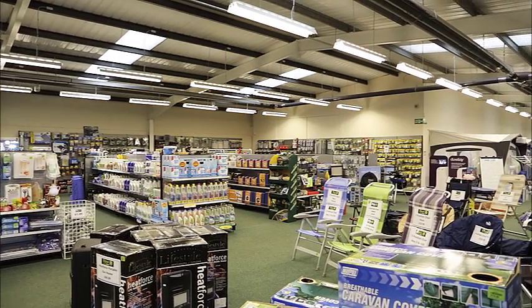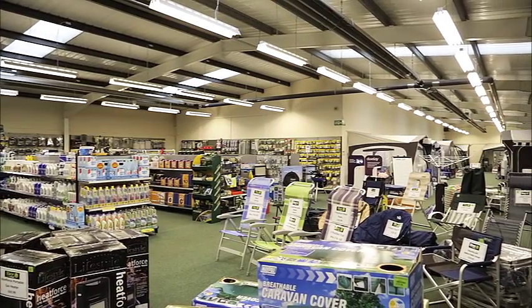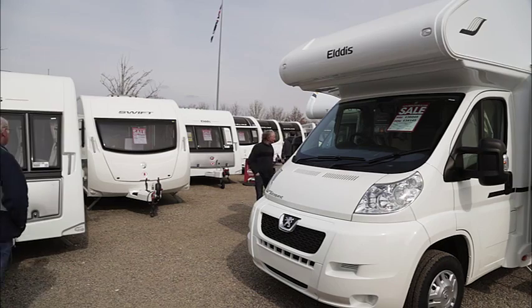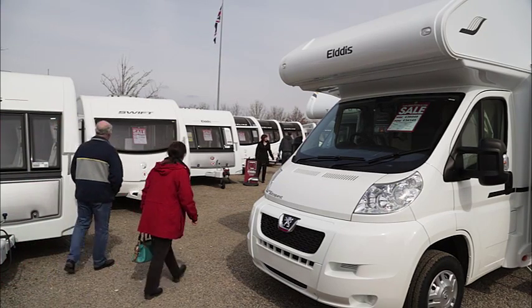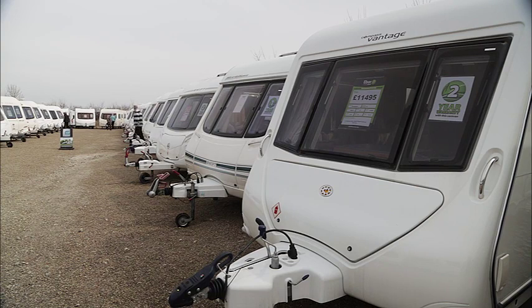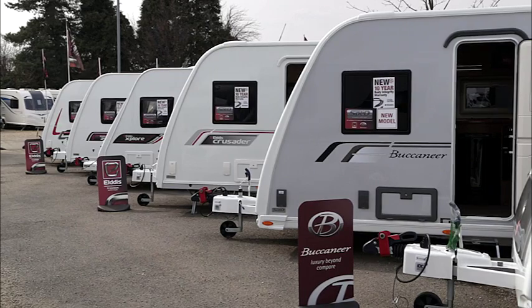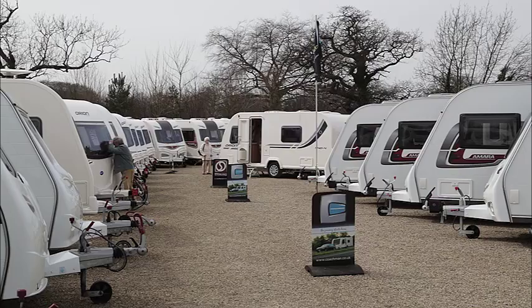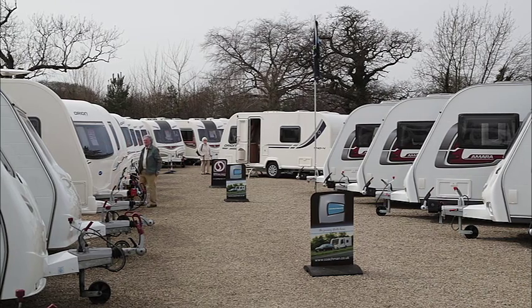The main building that accommodates a huge accessory superstore was refurbished at the start of 2012. At Ebor Leisure World there are over 150 new and used caravans and motorhomes on show representing most UK manufacturers. A visitor to the site will be able to browse and compare between similar models from the UK's leading brands.